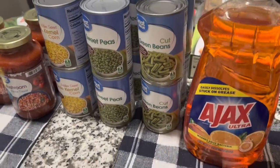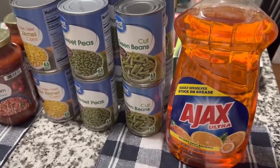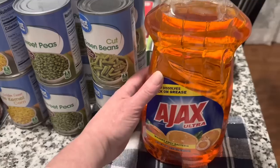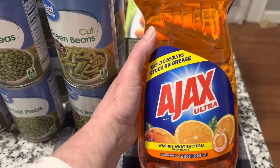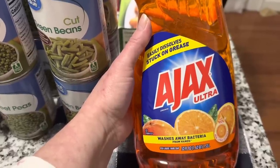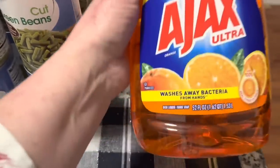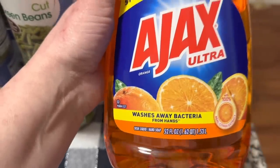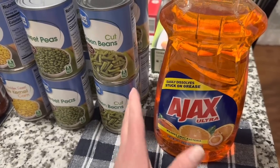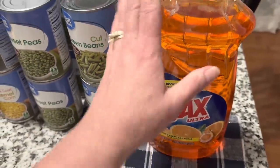I needed some dish soap. You guys know that I always get it from Dollar Tree. I thought I had a couple things of it and I am completely out — all I had was some yucky kind from Dollar Tree that I don't like. So I went ahead and got this big jug of Ajax. This is my favorite. This is the Ajax Ultra and I believe it's a citrus scent — looks like orange. This is a 52 fluid ounce jug, so this is going to last me a very long time. I think this big container was only $3 and something, so it's a way better deal at Walmart.